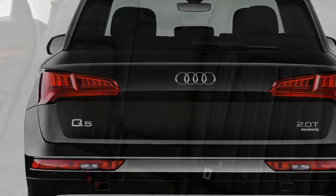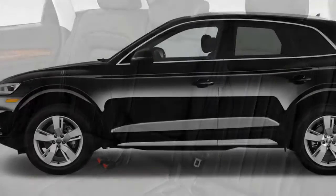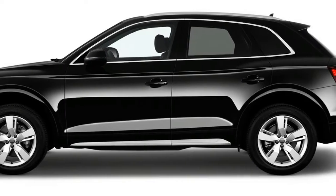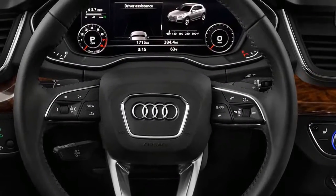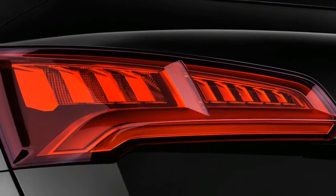At the back, the Q5 sports a rear end that could have been carried over from last year, yet new LED lighting tidies up its tail lights. SQ5s, in the meantime, have a somewhat modified exterior look with their own alloy wheel designs.